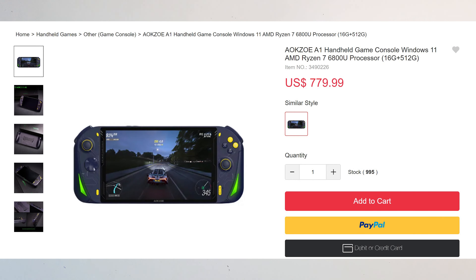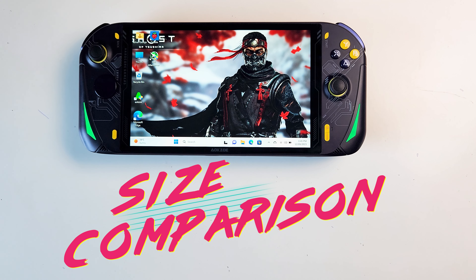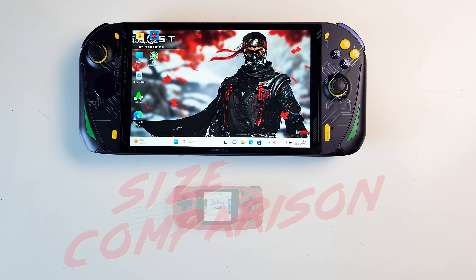I'm gonna do a size comparison with all my horizontal handhelds, starting from the smallest and going all the way up.